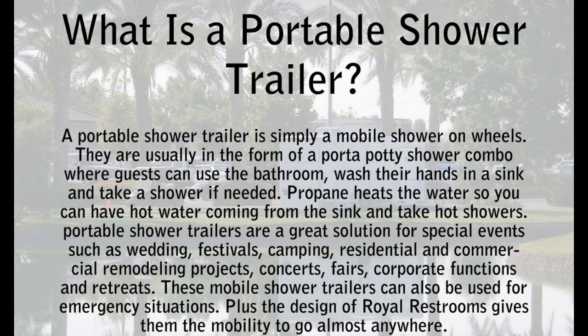A portable shower trailer is simply a mobile shower on wheels. They are usually in the form of a porta potty shower combo where guests can use the bathroom, wash their hands in a sink, and take a shower if needed. Propane heats the water so you can have hot water coming from the sink and take hot showers.